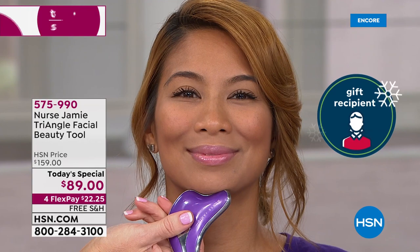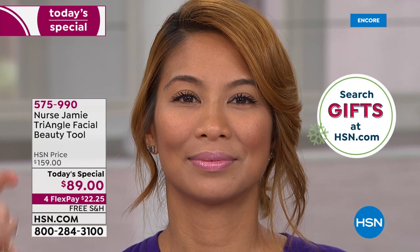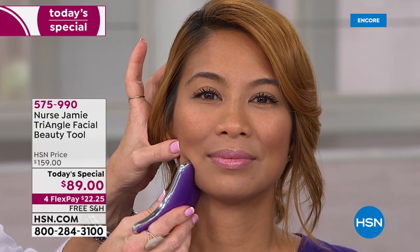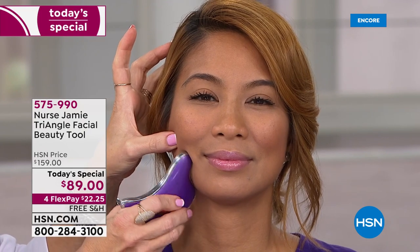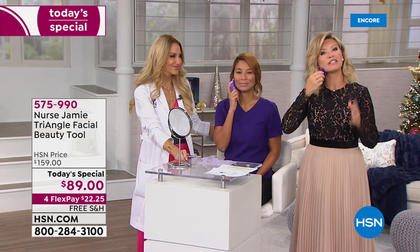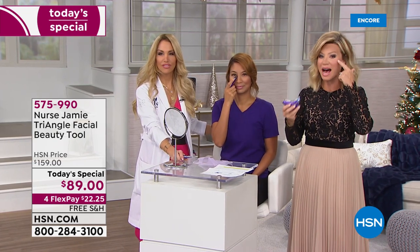You can use it on the nasolabial folds, the oral commissures — wherever your problem areas are. You know where you need more love, so you just do it. There is a guided routine you can follow, but I don't like to be too prescriptive because it's super easy. When you hear the beep, it gives you a one-minute timer. So if you just want to do your jawline, get in there and it'll beep, then move to the other side so you do everything evenly.